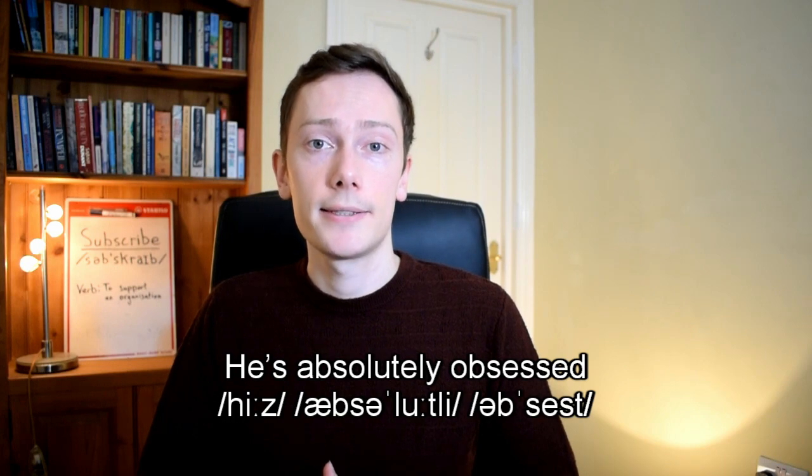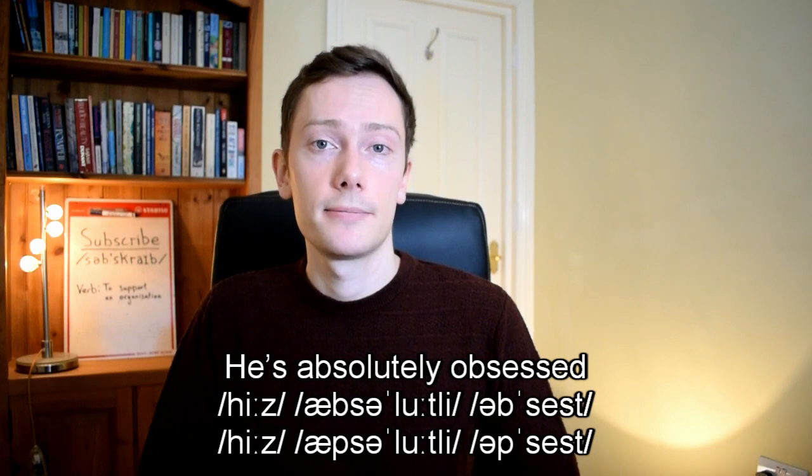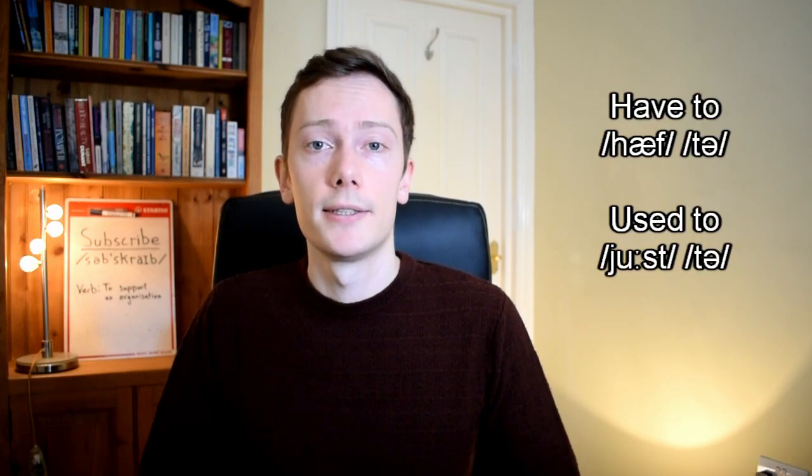The opposite of voicing is de-voicing. De-voicing is relatively uncommon in the middle of words, but the b sound may be replaced with the p sound in some cases. For example, a phrase like 'he's absolutely obsessed' might be pronounced 'he's absolutely opsessed'. This process is known as energy assimilation, and there are also some common phrases where energy assimilation occurs, such as 'have to', 'used to', and 'supposed to'.